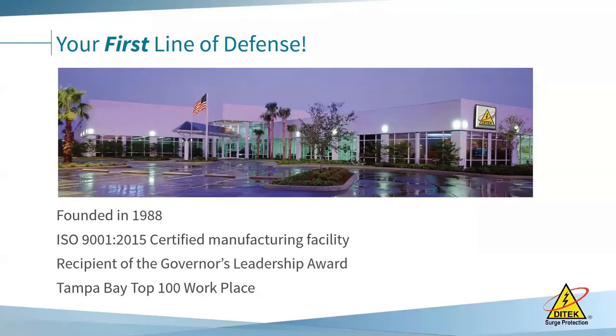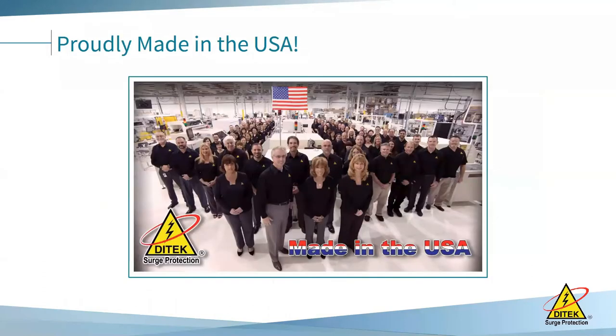Ditec has led the industry in the design and manufacturing of surge protection solutions for over 32 years. Ditec is located in sunny Largo, Florida, and we're a veteran owned and family operated company. We're an ISO 9001:2015 certified manufacturer. We make roughly 95% of our products in this very building, and we've been on Tampa Bay's top 100 workplaces since 2011, actually in the top 10 the past few years. This speaks a lot to the culture of Ditec and the family that we work for.